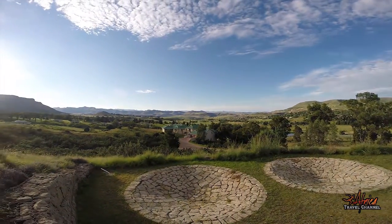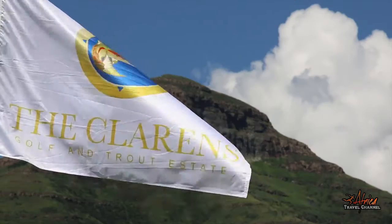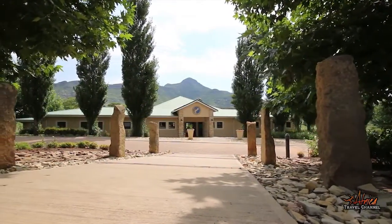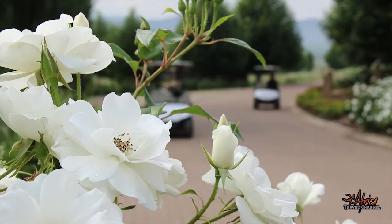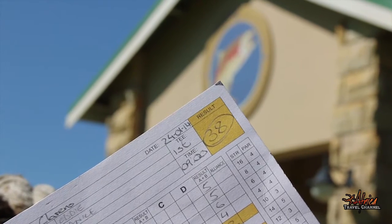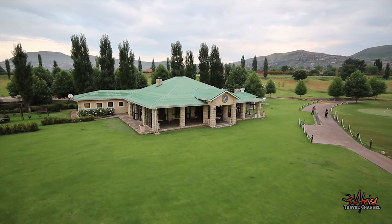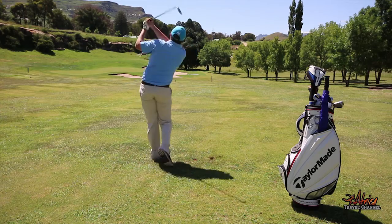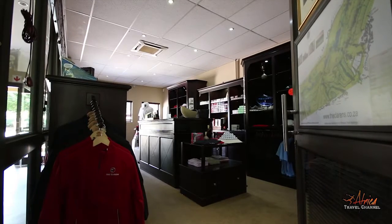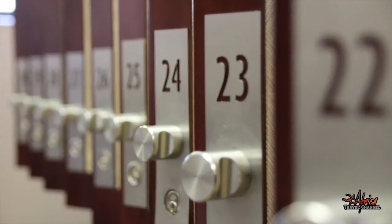The Clarence Golf Estate is set against the Maluti Mountains on the northern tip of the Drakensberg mountain range. Surrounded in part by sandstone mountains, the Clarence Golf and Trout Estate is built on the lower slopes of Mount Horeb. The jewel of the Free State hosts a meticulously manicured 18-hole golf course with a pro shop offering the ultimate gear, while the pristine facilities offer a luxury feel.